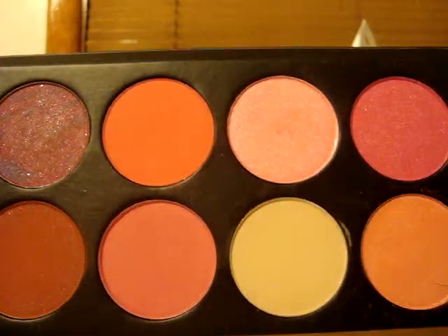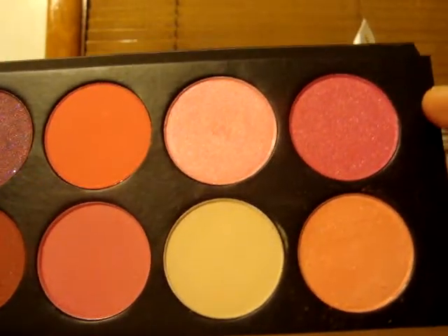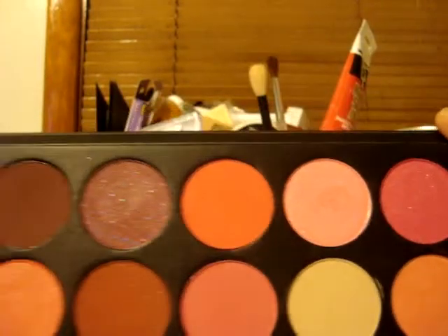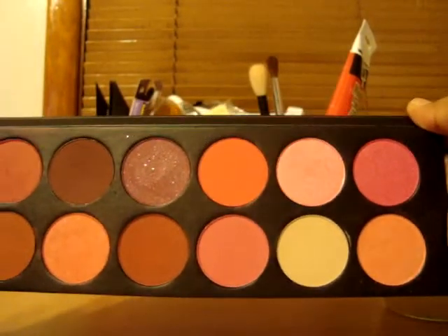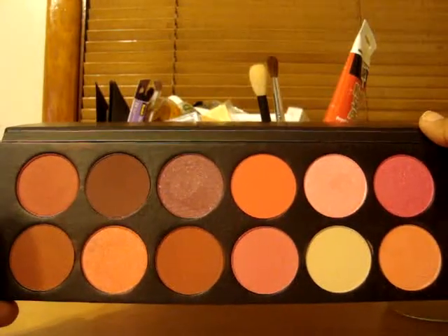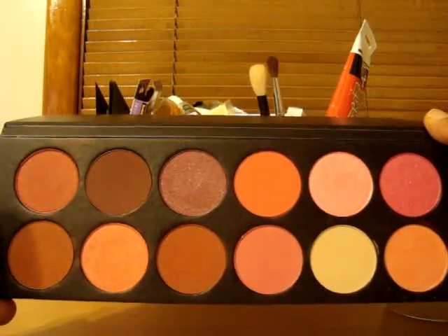This is Frambrosia and this is Peach Sparkle. So I just want to show you my little collection — this is going into my professional kit. I just wanted to come show you those really quick.